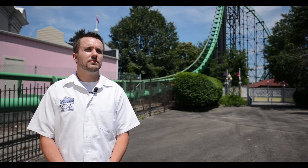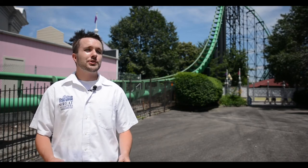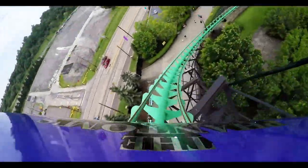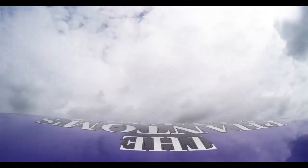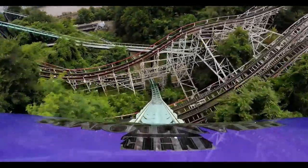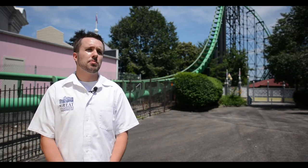This ride was special because it was custom fabricated for this spot of land. They used a very typical drop that they might have found on one of their other mega loopers. What really set it apart was the second drop — the second drop dropped over 200 feet down into a ravine, turned the corner, then went up and did typical Aero loops, corkscrews, maneuvers. So this one really was the biggest and best of the time, and that's what set it apart.